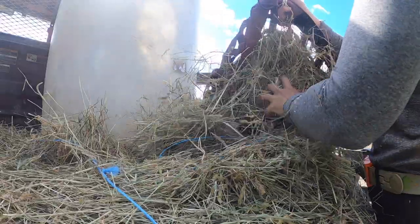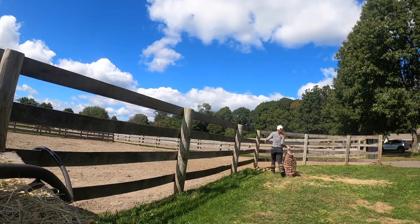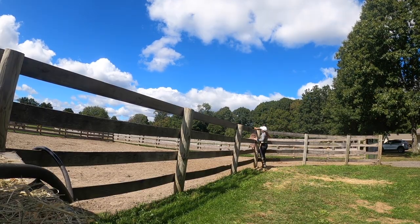Obviously, as a barn manager, I do my best to multitask. So when I have to fill water troughs, I typically fill hay nets at the same time.